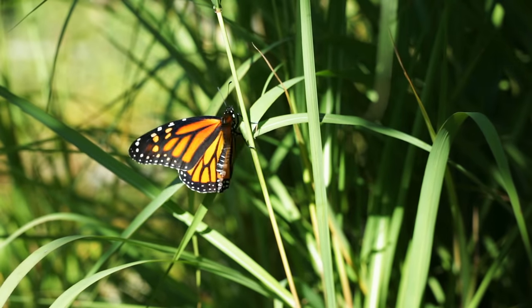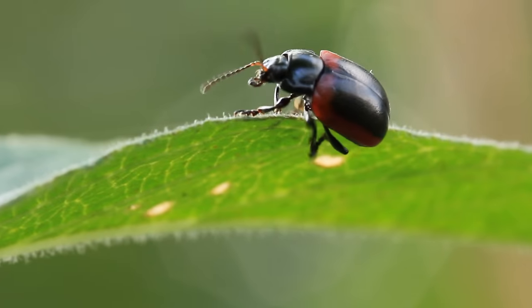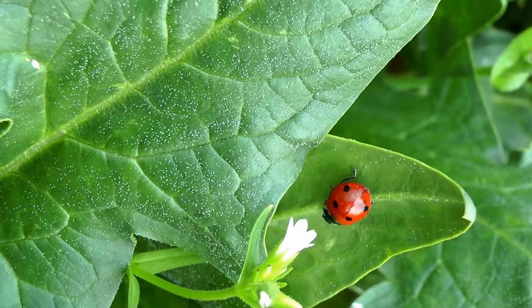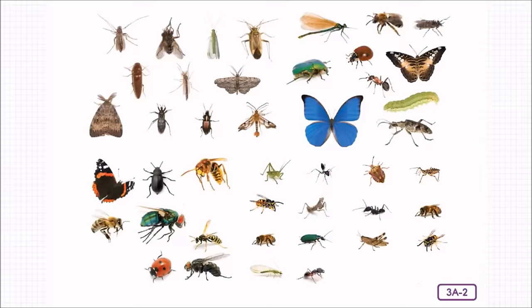Insects — think how many insects there must be on our planet! They make up three-quarters of all the species in the animal kingdom. Can you name a few? Can you find the fly, the wasp, the beetles, the cockroaches, the ladybugs, and the butterflies? Well, those are all insects!